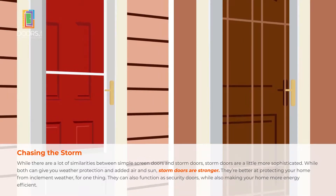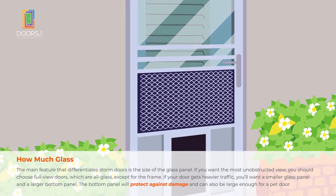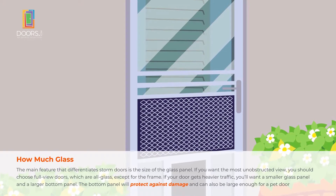The main difference between storm doors is the size of the glass panel. If you want the best view, choose full view doors, which are all glass except for the frame. If your door gets heavier traffic, you'll want a smaller glass panel and a larger bottom panel to protect against damage, which can also be large enough for a pet door.